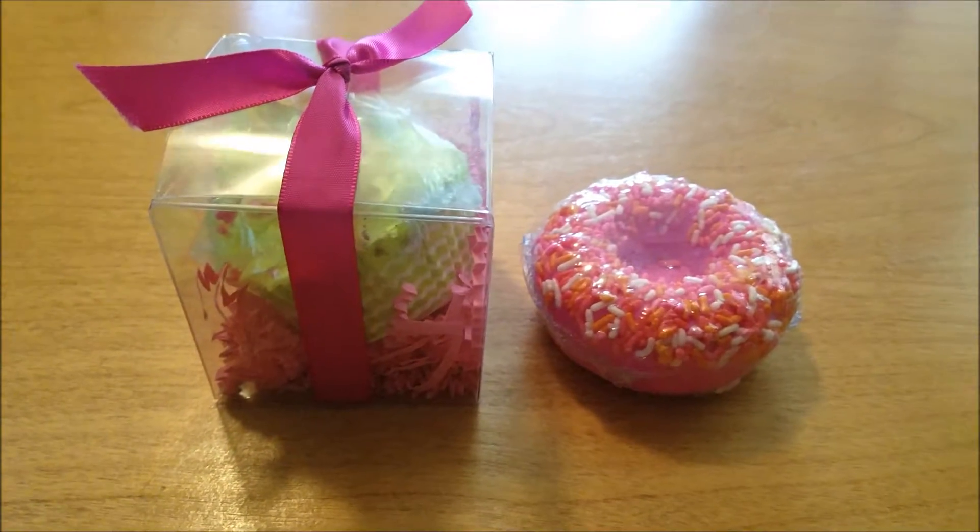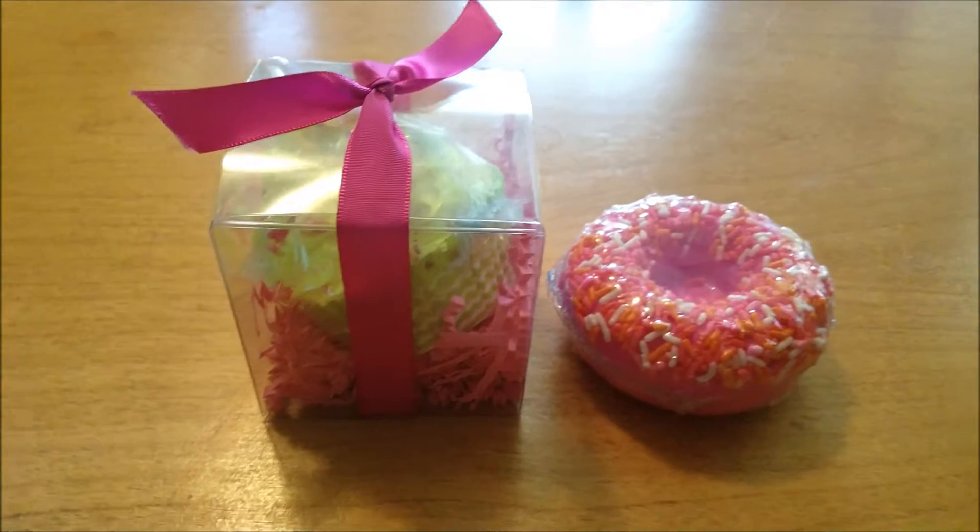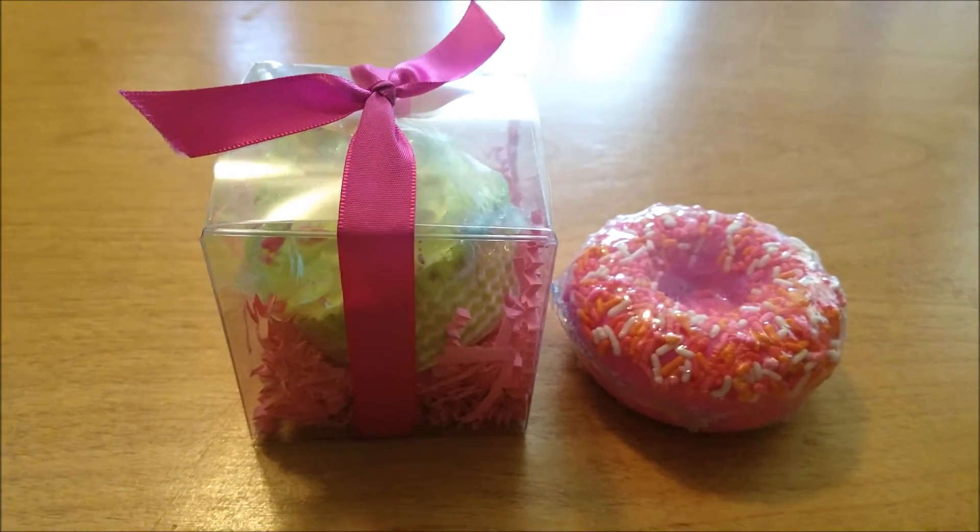Hey guys, welcome back to my silly little gang. Today I have these goodies from Ariana Skincare that I wanted to show you.